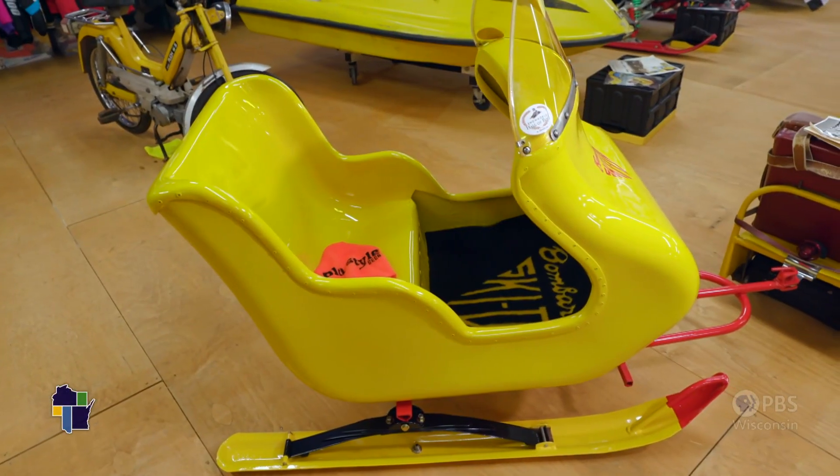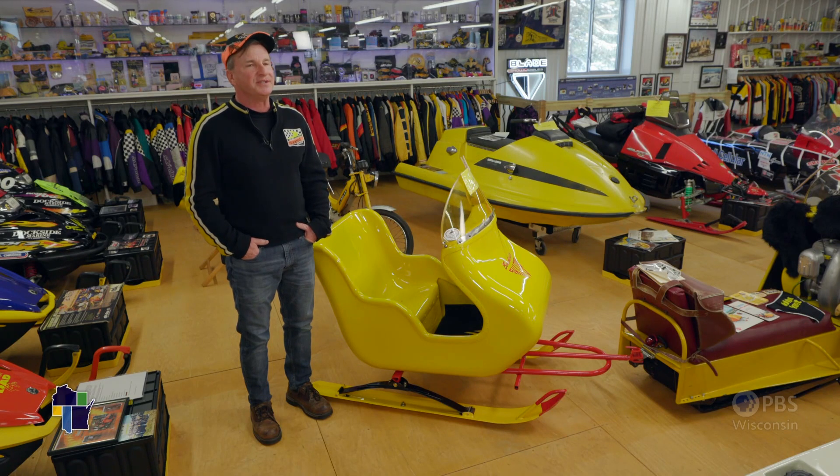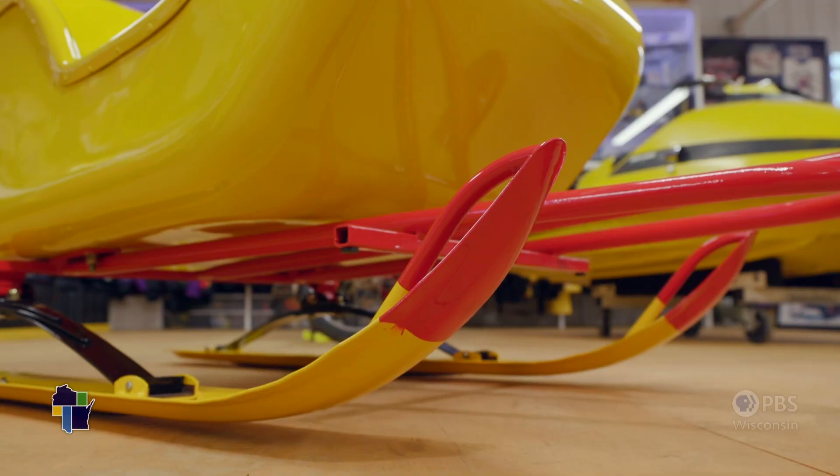This is a 1965 Skidoo Santa Sleigh. Very rare — they're like hen's teeth. In all the years I've been in Skidoos, which is about 40, I've only seen three in real life, and this is one of them. Now it's just a display piece, but we go to shows and hook it up to a '65 Skidoo chalet and pull it around.